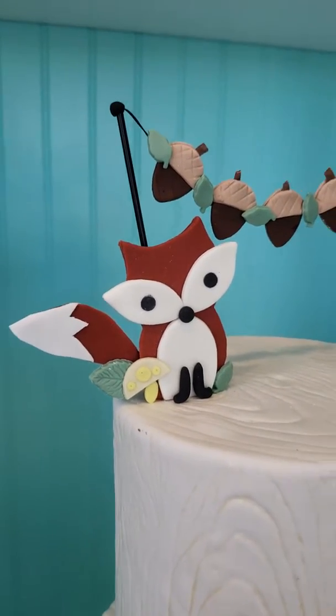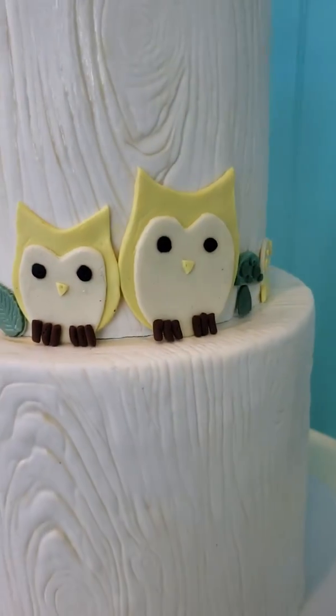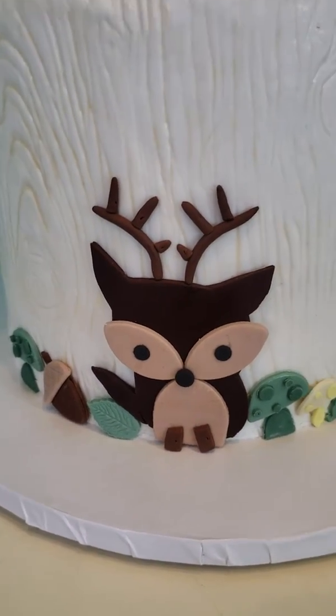I love the fox, it's just so cute. And the little acorns, we have mushrooms, we have owls, and a little buck deer. It's adorable.